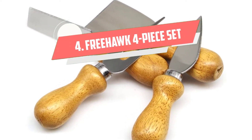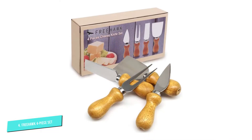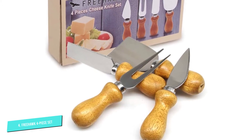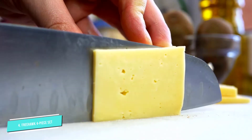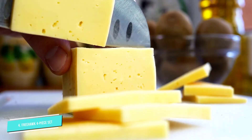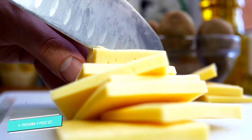Number 4: Freehawk 4-Piece Set. If you're looking for a full cheese knife set without spending a ton of cheddar, consider this under-$10 option from Freehawk. The stainless steel set features bamboo handles that are easy to hold, and includes four different tools: a sharp-tipped blade for slicing hard cheeses like Parmesan, two chisel knives for breaking off and spreading pieces of softer crumbly cheeses, and a pronged fork for serving. And despite the low price tag, Amazon reviewers say the set is high quality and durable.